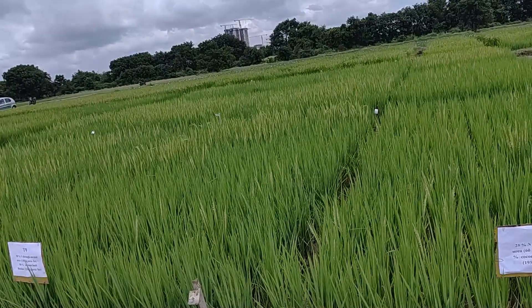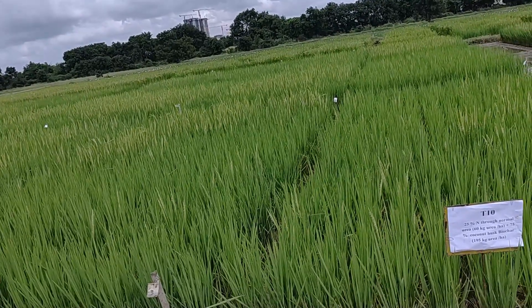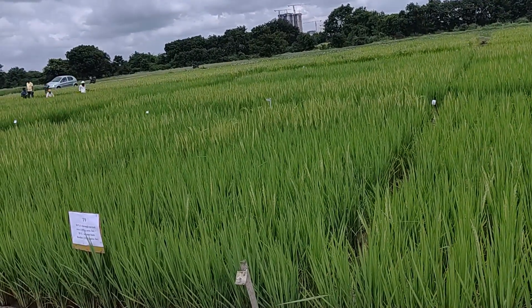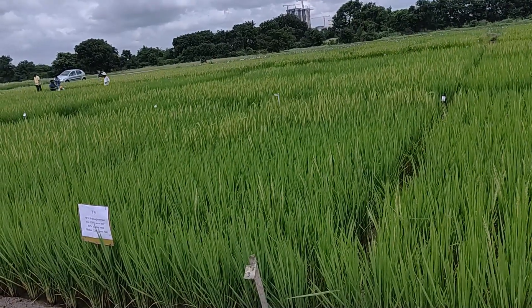There is some flowering which is significant, but how significant we can find out. They are also taking Green Seeker readings to assess crop growth — the Green Seeker estimates greenness and other crop health indicators digitally.